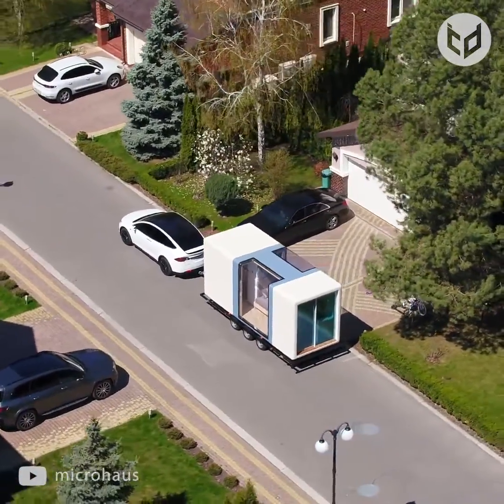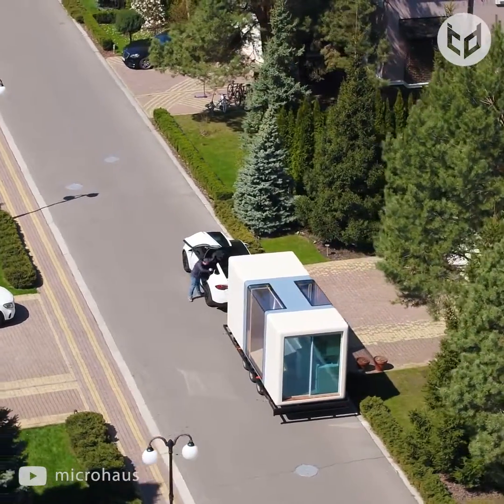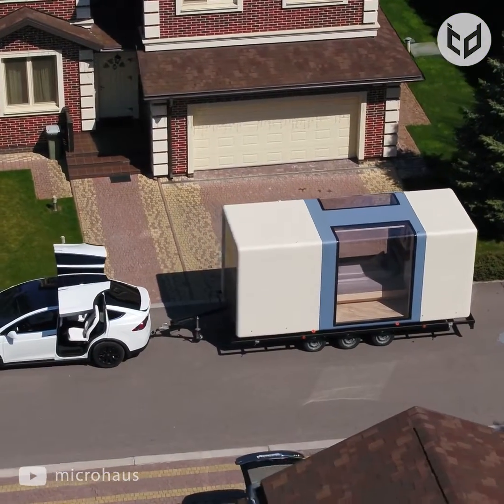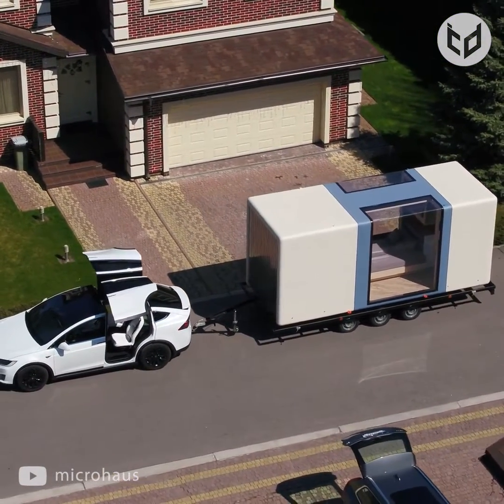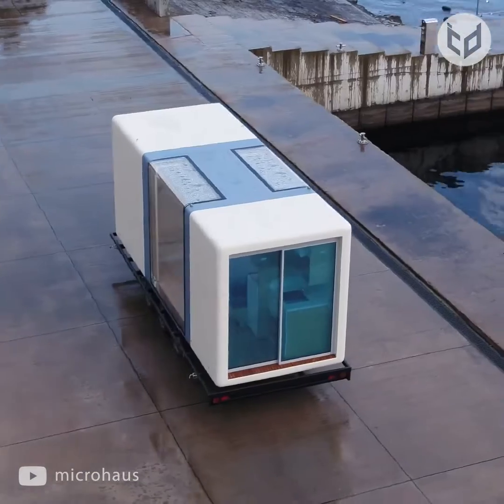Smart LED lights maintain a bright atmosphere, and the energy-efficient home has low operating costs. The units are durable and made from eco-friendly materials that are safe for both you and the environment. Backup power, a large water tank, and a cloud self-diagnosis system ensure sustainable living almost anywhere.